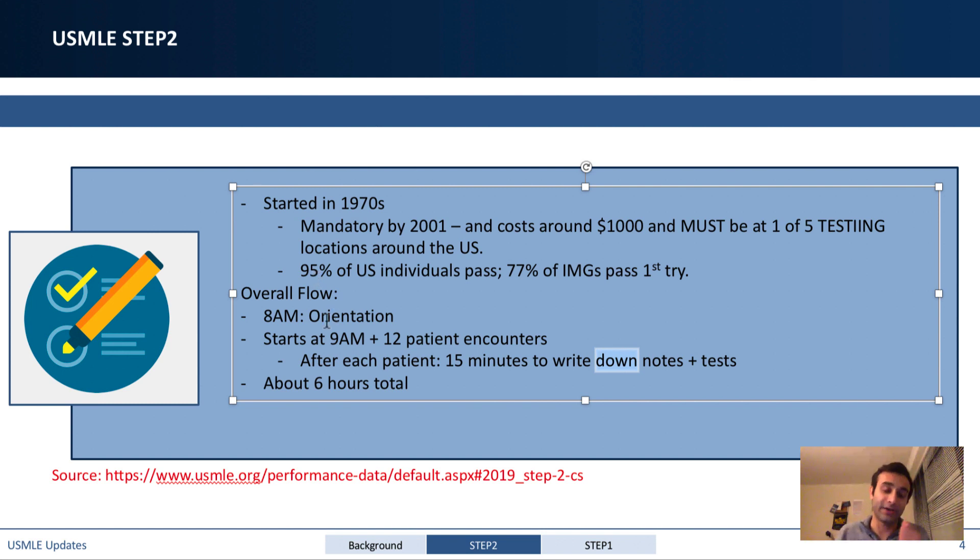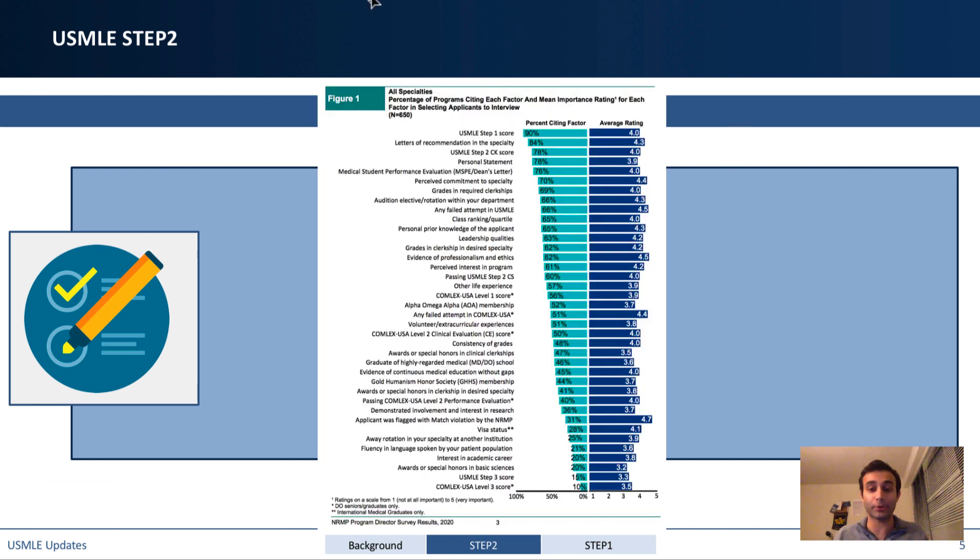Was this test as important as people made it out to be? One negative was the $1,000 cost, but now that it's canceled, that's a huge relief. Program directors did actually take this test into account for residency. They interviewed about 650 program directors and found that passing the USMLE Step 2 CS was important to about 60% of them, with an average importance rating of four out of five. So passing was quite important to program directors because it showed competence in front of patients.